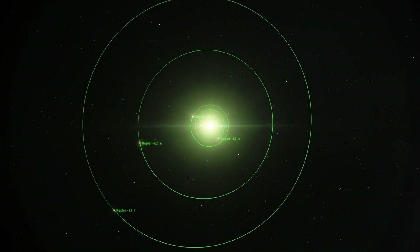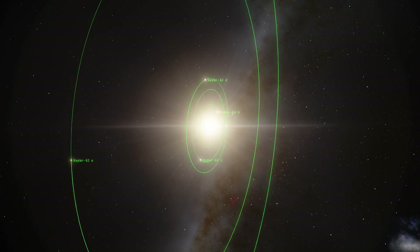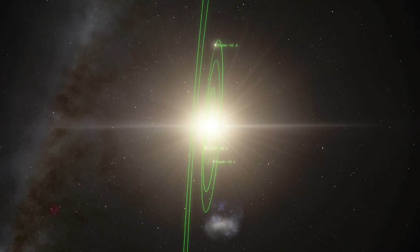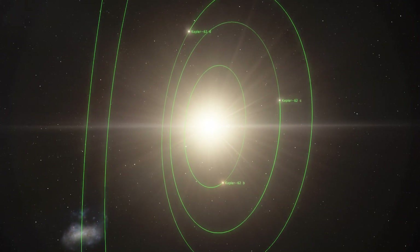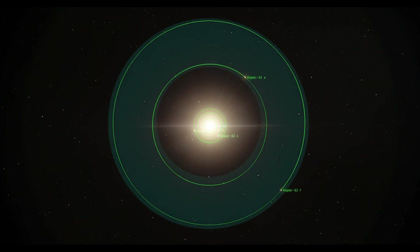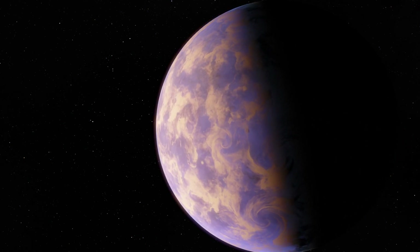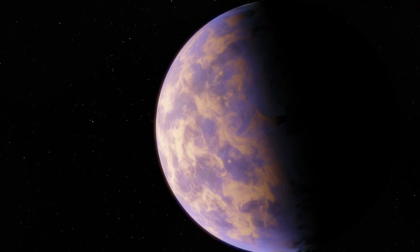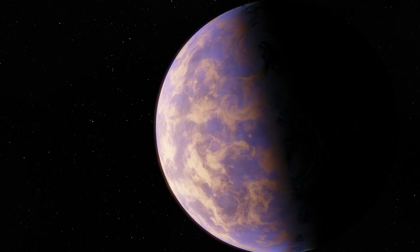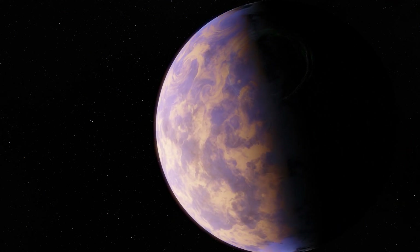The five planets of Kepler-62 orbit a star two-thirds the size of the Sun and only one-fifth as bright. At 7 billion years old, the system is older than the Sun. Kepler-62 is home to two habitable zone worlds: Kepler-62f and Kepler-62e. Kepler-62f orbits every 267 days and is only 40% larger than Earth, making it one of the smallest exoplanets known in the habitable zone of another star.